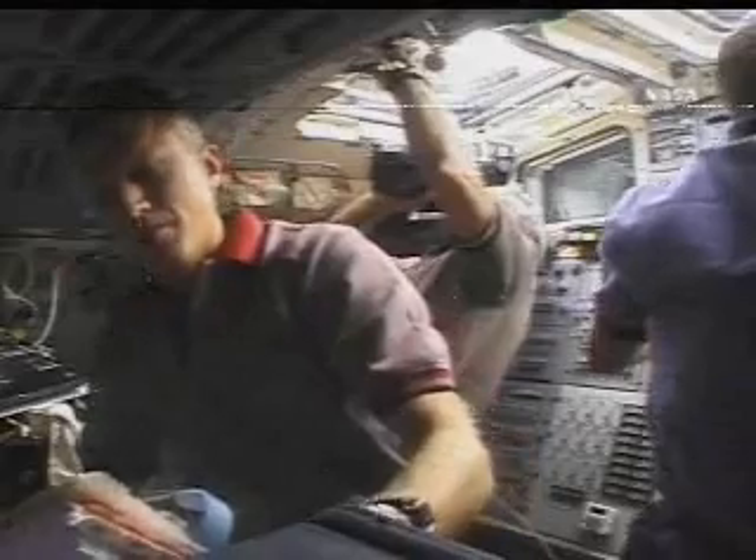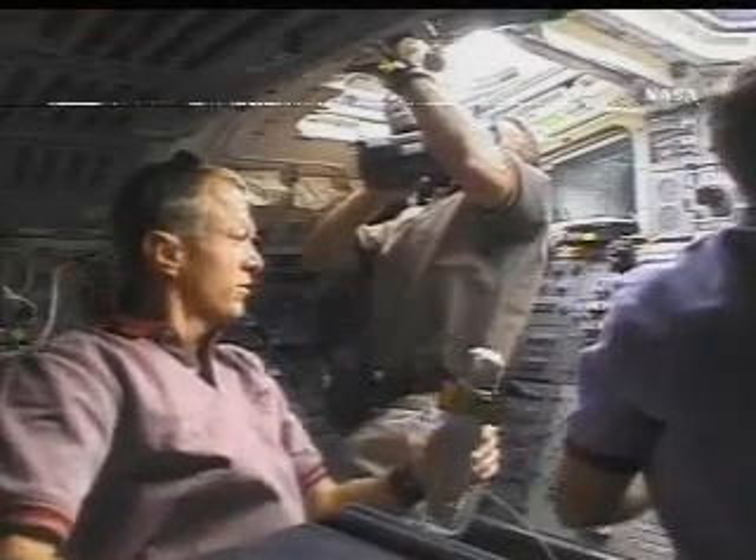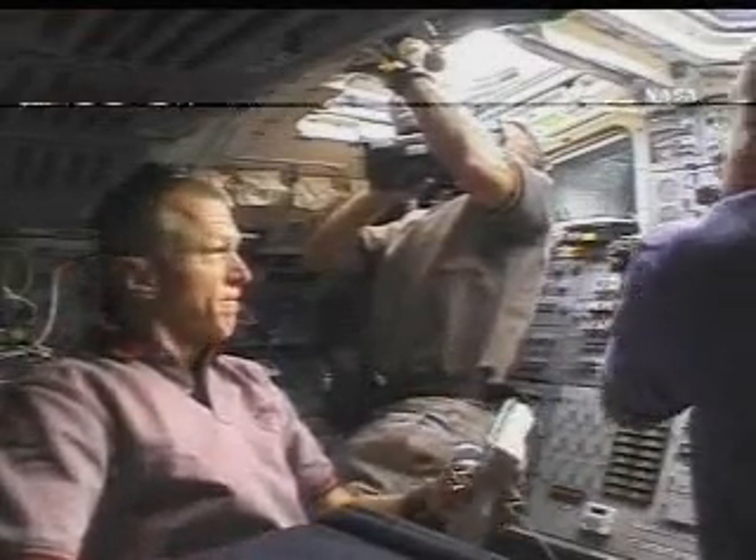Docking is scheduled for 5:46 a.m. Central Time Monday morning. After docking, the crew will get to work on both the shuttle and the station, on both sides of the hatch, to perform some robotic arm operations.